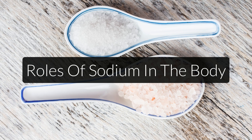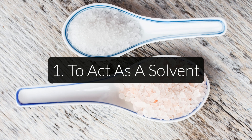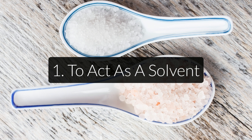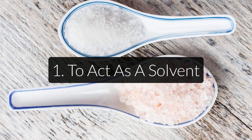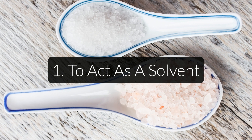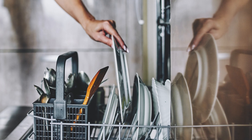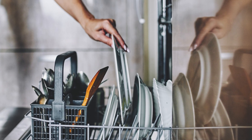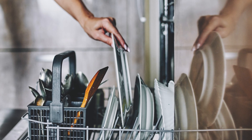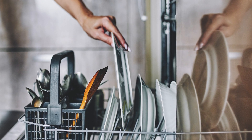Sodium has several different functions in the body. The first is to act as a solvent. Sodium is a monovalent element, meaning it has one free electron. It can dissolve many compounds made of other minerals such as calcium, magnesium, copper, or zinc. That's also why you add salt to your dishwasher — it dissolves the calcium in hard water to soften it, which makes it easier for the machine to ward off hard water stains from your dishes.